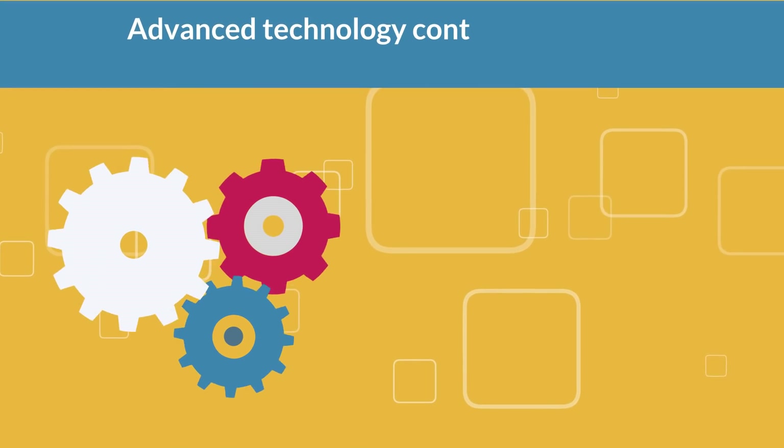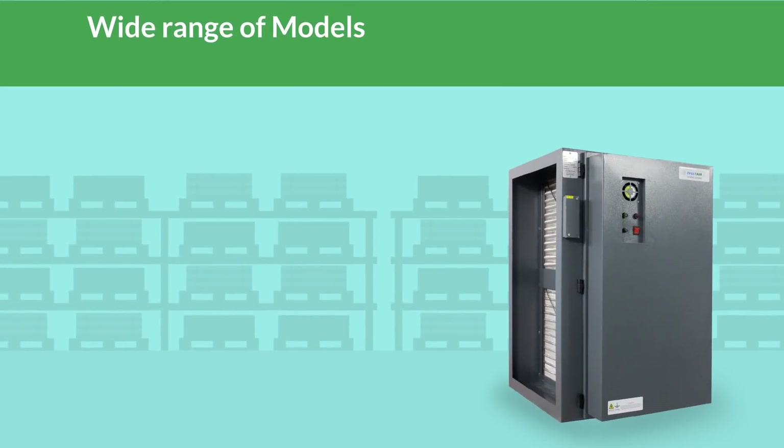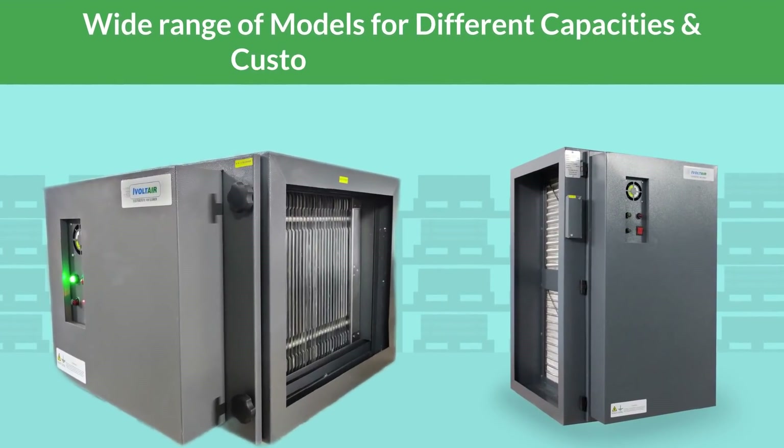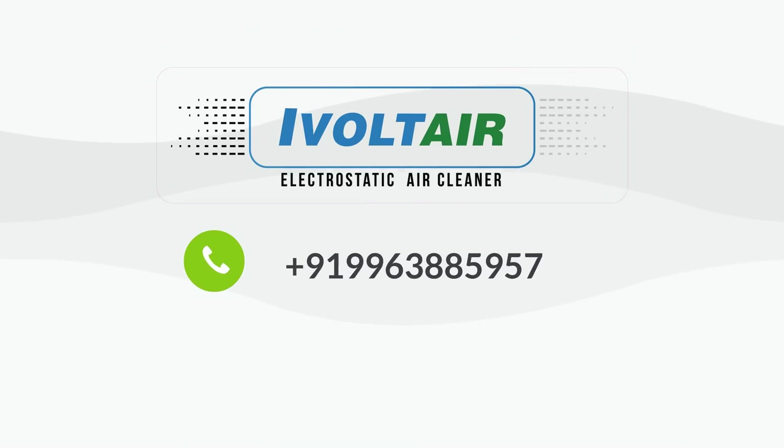Advanced technology control system and rugged design. Wide range of models for different capacities and customized design units. For further details, you can contact us.